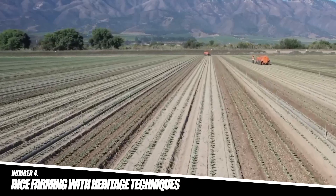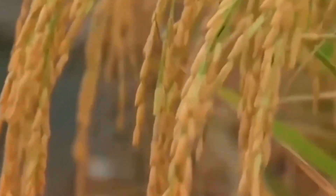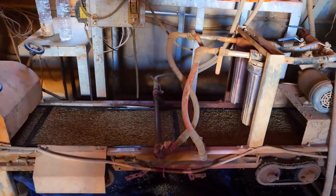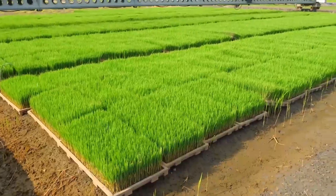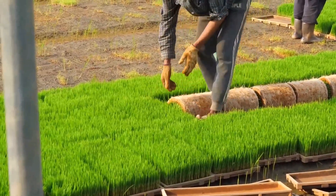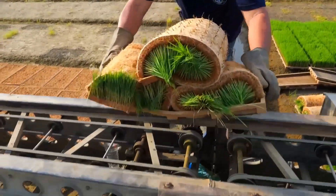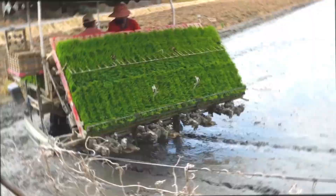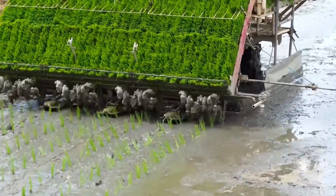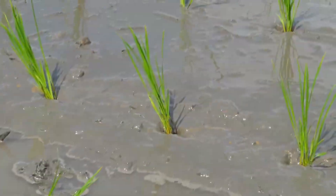Number 4: Rice Farming with Heritage Techniques. Japan's premium rice varieties, such as Koshihikari and Sasanishiki, are known for their taste and quality, often fetching high prices domestically and abroad. Japanese farmers combine traditional cultivation techniques with modern technology, ensuring a perfect balance between heritage and innovation. Water is meticulously controlled in paddy fields throughout the growing season, and some farmers incorporate ancient techniques such as growing rice in rotation with ducks, who eat pests and fertilize the crops. During harvest, precision machines are used to thresh and clean the rice, ensuring it remains unblemished.